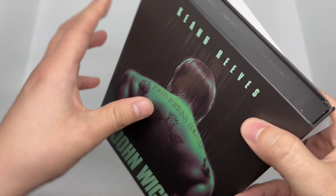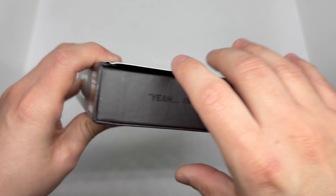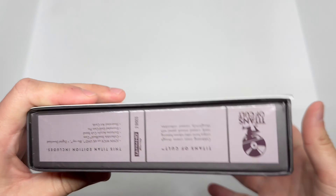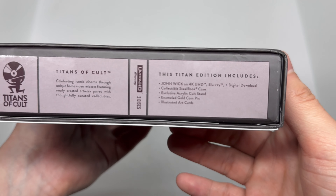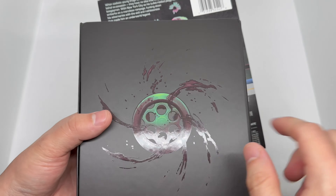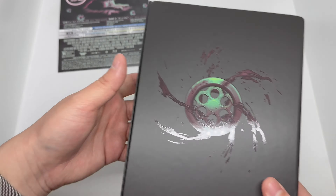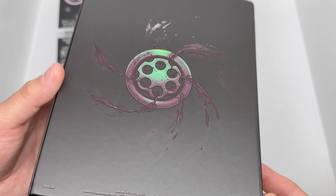Here's one side, and the other side — very nice. The bottom shows the Titans of Cult info and all that extra good stuff. Let's slide off the J-card — oh, very nice. Let's move the J-card out of the way. Look at that artwork — very clean.